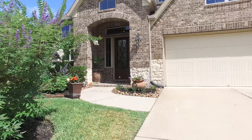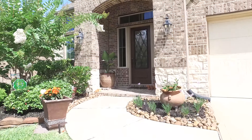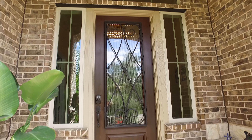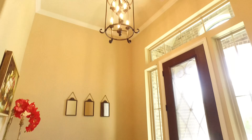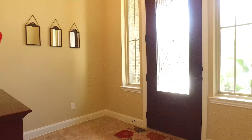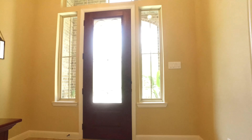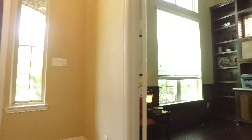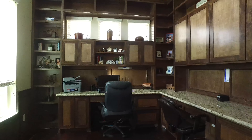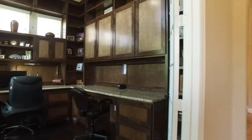This house is stunning in so many ways. Let's take a look around inside. When you first enter this home, you'll notice the gorgeous entry chandelier and custom fixtures throughout with beautiful travertine flooring. There's also high ceilings throughout this home. The study is gorgeous with custom wood built-ins and granite countertops.